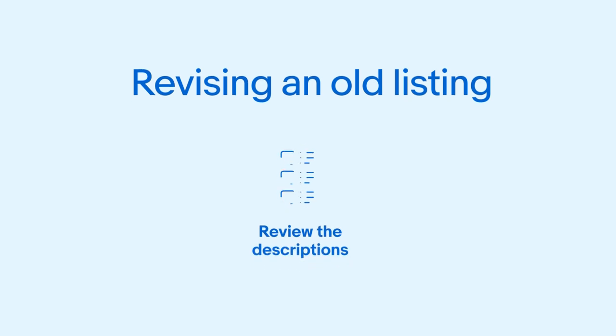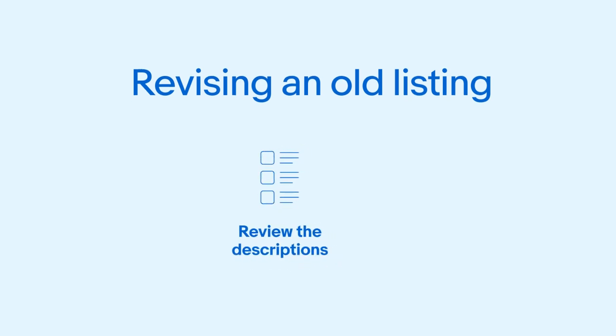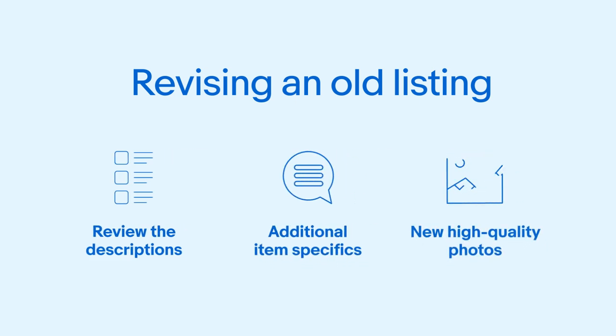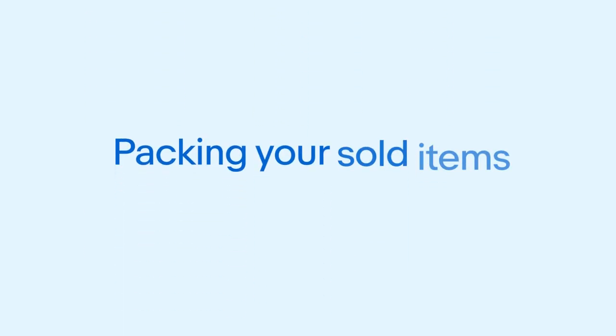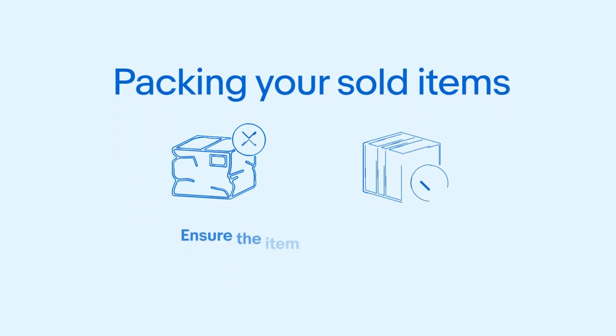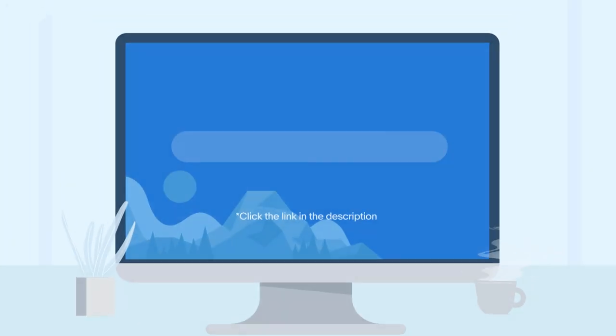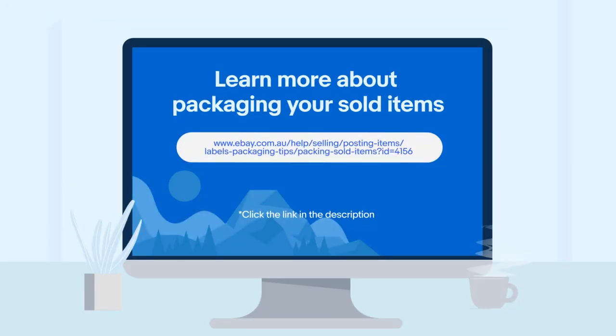For older listings that are good till cancelled, ask yourself when was the last time you reviewed your item descriptions. Are there additional item specifics you could add? Do the photos need updating? Once an item has been sold, ensure it is packaged well to prevent any damage during transit. We also recommend exploring our tips on packing your sold items for guidance in this area.